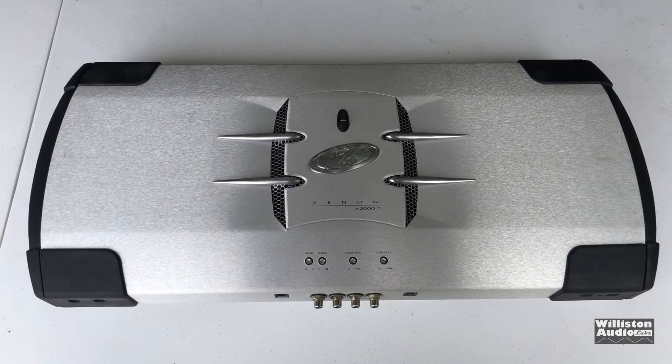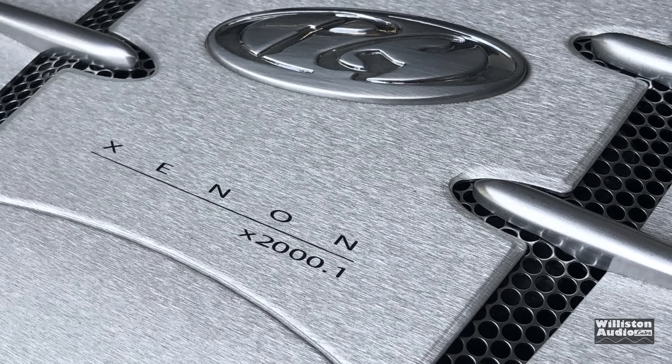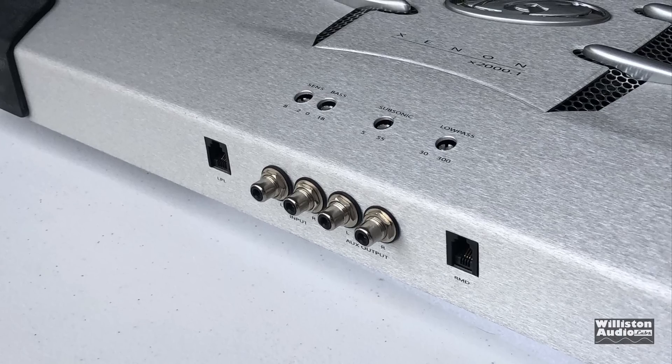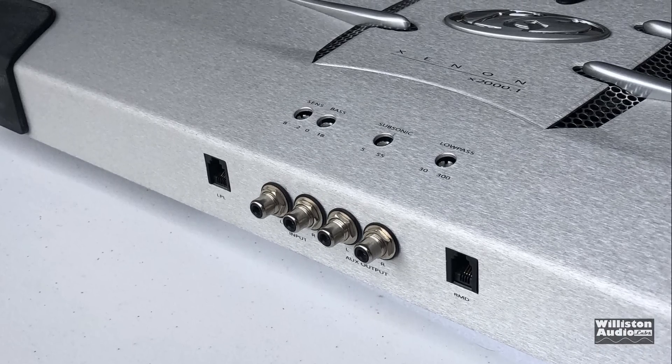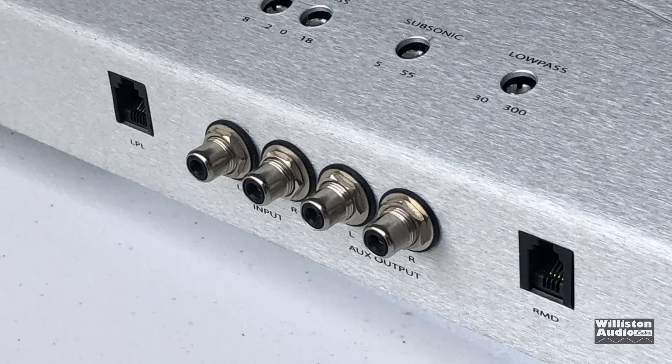What's going on guys? Derek here from Williston Audio Labs. Today we're going to check out a Phoenix Gold Xenon X2000.1. I believe this amp is a prototype, possibly only one of one. Let's take a closer look — it does look like the other Phoenix Gold Xenon from this time frame, around 2004.